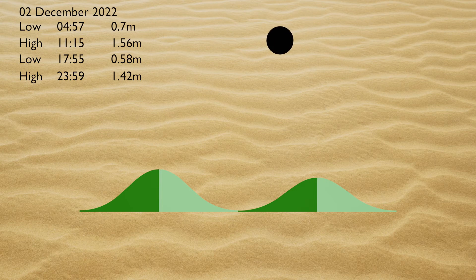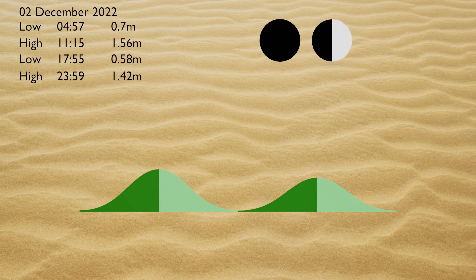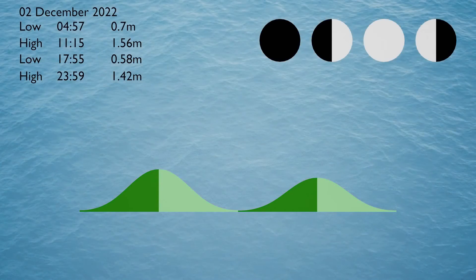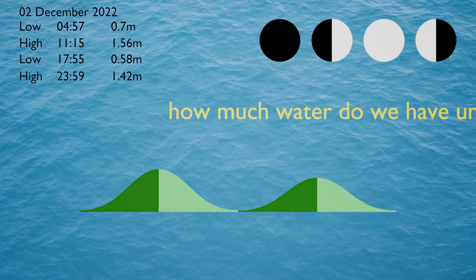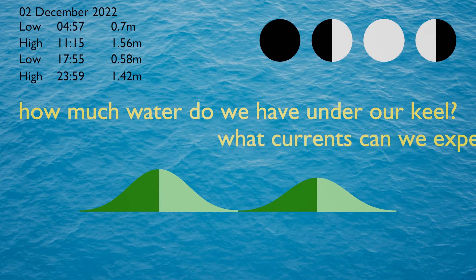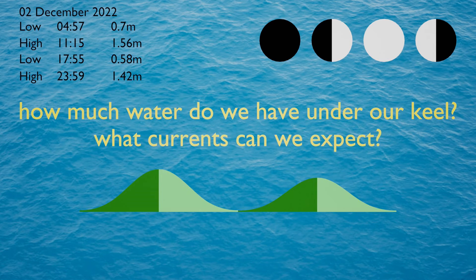The difference in water levels between low and high tide is greatly affected by the phases of the moon, so we need to note which phase the moon is currently in. At full moon, for example, we can expect greater differences in tides, which cause greater currents. Tides are important because we need to know at all times how much water is under our keel. They also give us an indication of currents — more water equals stronger currents.